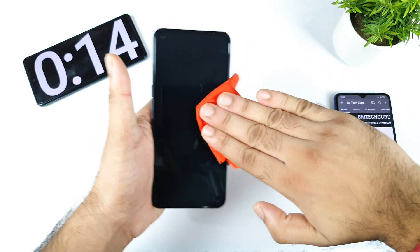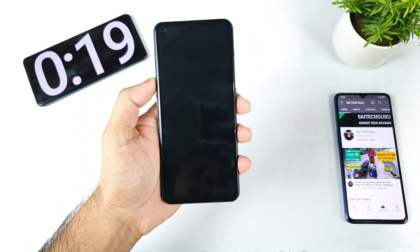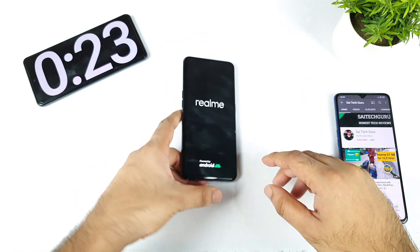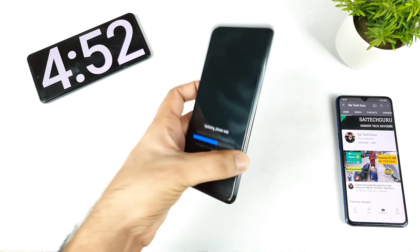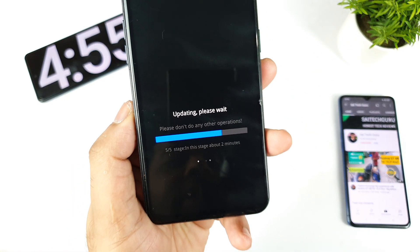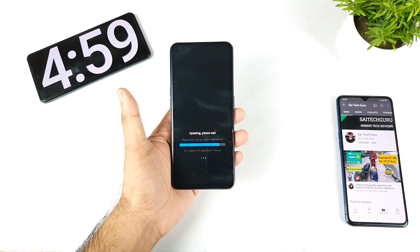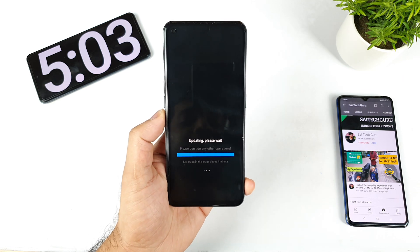Let me know in the comments what other things you want me to test on this device after the recent update — I'll try to do those tests as soon as possible. The phone is now booting up. It's now at the 5/5 stage, the final stage of the update, as you can clearly see. You can also see the time on the stopwatch — it took close to 5 minutes to reach this point.